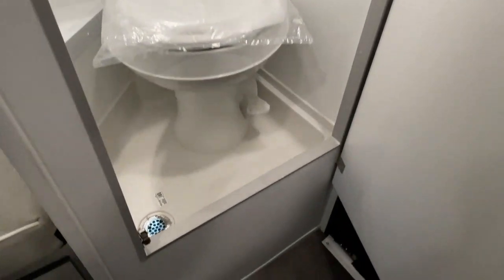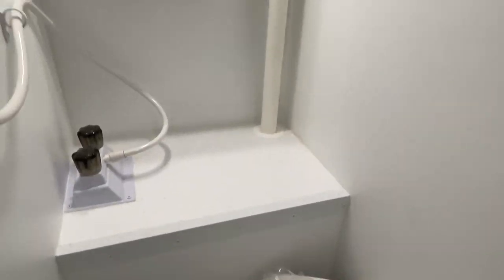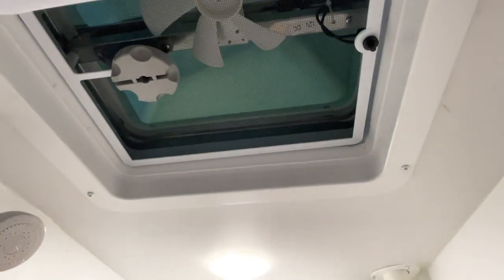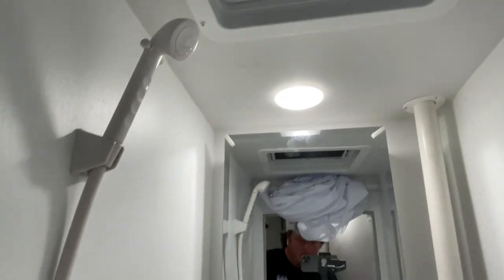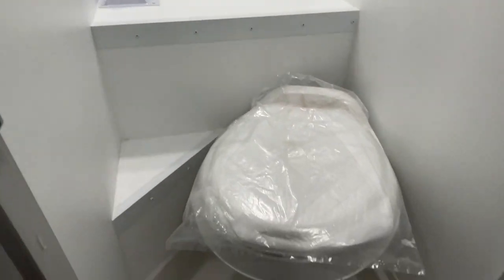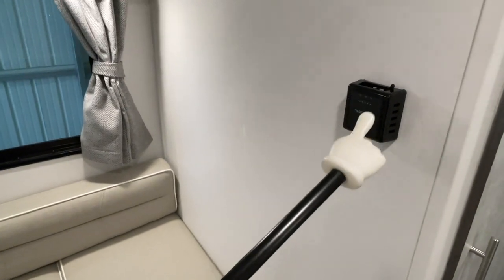Let me flip you around now and show you the bathroom. This is a wet bath style. Got an exhaust fan overhead — you can use that like an exhaust fan. Got your shower head here. Drain directly there in the floor. Got the thermostat for the furnace.